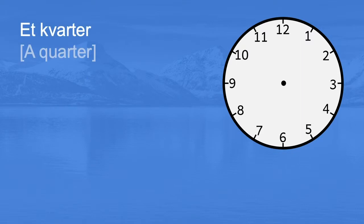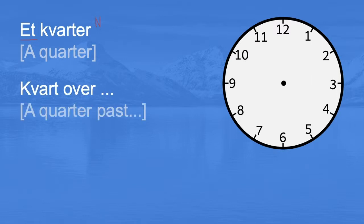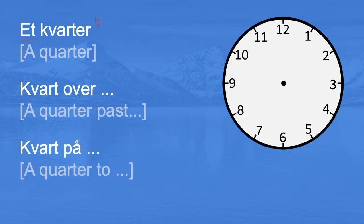Et kvarter. Here we use once again et, so this is a neutral noun. When we are telling time in Norwegian, we will change this word — et kvarter — to kvart over, if we are talking about a quarter past. A quarter past nine o'clock, for example. Kvart over. And likewise, kvart på — a quarter to.